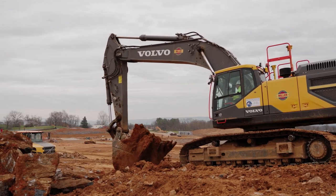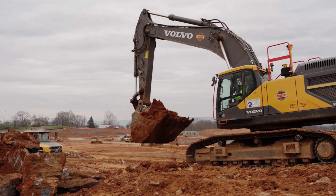We have about 700,000 yards of mass grading to do here. It's a big warehouse, about 1.3 million square feet.